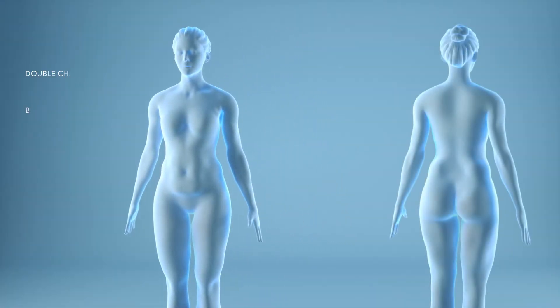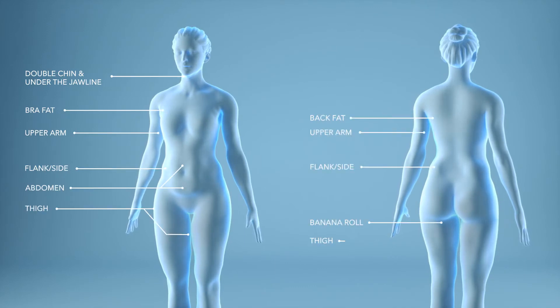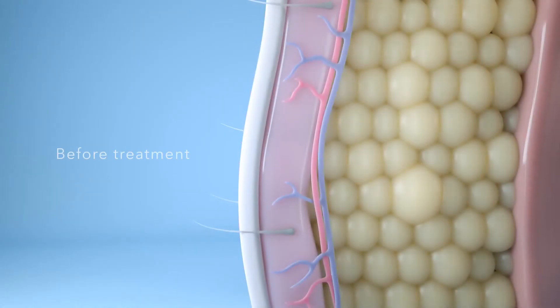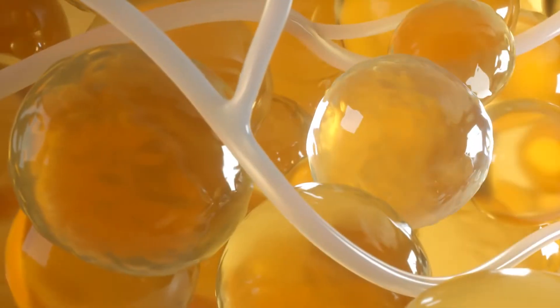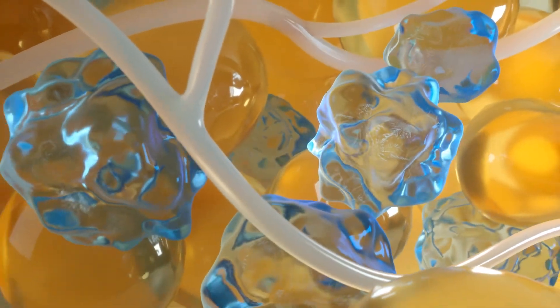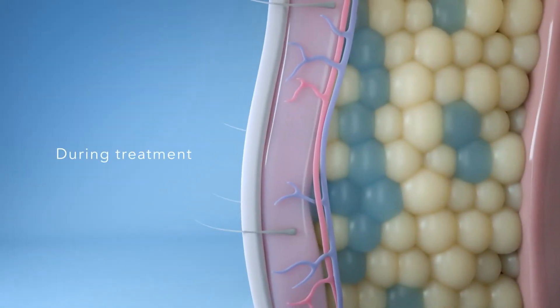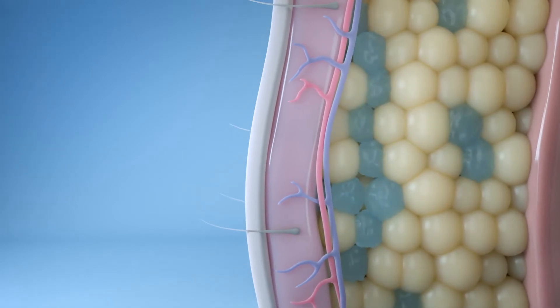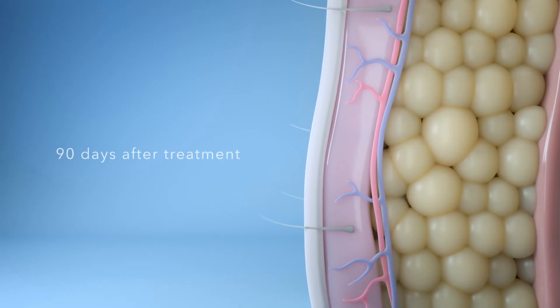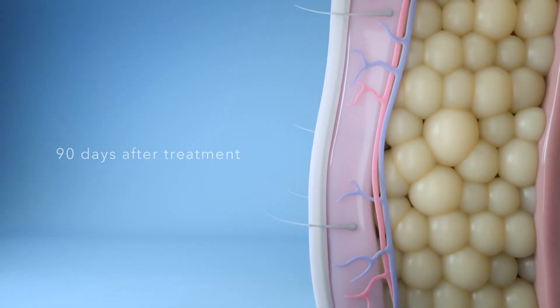The non-surgical CoolSculpting treatment is FDA cleared to reduce stubborn fat in nine different parts of the body. CoolSculpting technology works by applying targeted cooling to fat cells, triggering cell death. Frozen fat cells in the treated area will begin to be eliminated in the weeks following treatment by the body's own natural processes. There is no harm to surrounding nerves or skin.